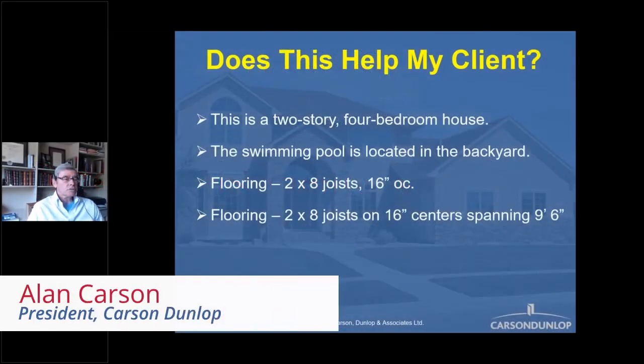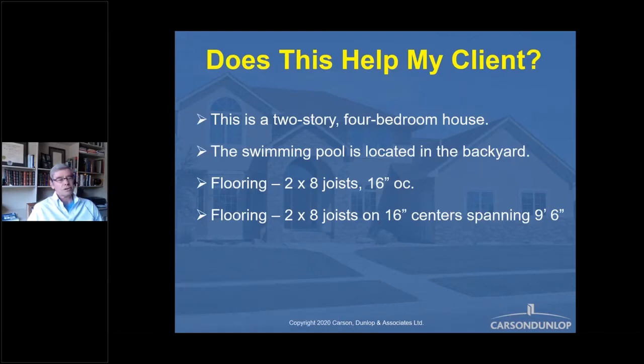In the report: 'This is a two-story four-bedroom house.' Well, thank goodness you shared that with your client, because I'm reasonably positive they will not have noticed that before the inspection — they had no idea what they were buying until you so kindly pointed it out. 'The swimming pool is located in the backyard.' What swimming pool? How did they put it in the backyard? Complete nonsense. Let's get down to some technical, valuable stuff.